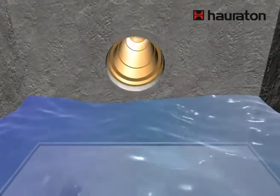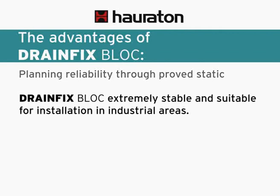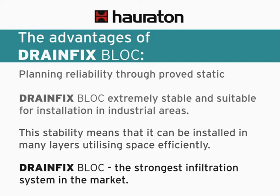Here are the advantages of DrainFixBlock: planning reliability through proved static design; it is extremely stable and suitable for installation in industrial areas. This stability means it can be installed in many layers, utilizing space efficiently. DrainFixBlock — the strongest infiltration system on the market.